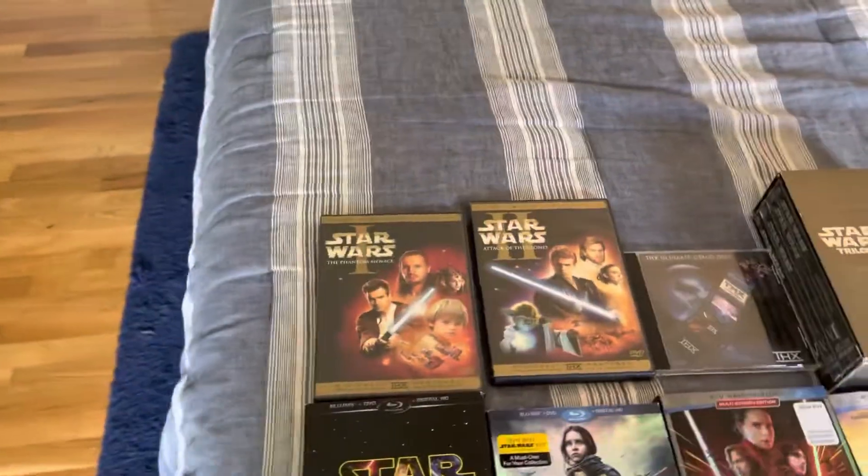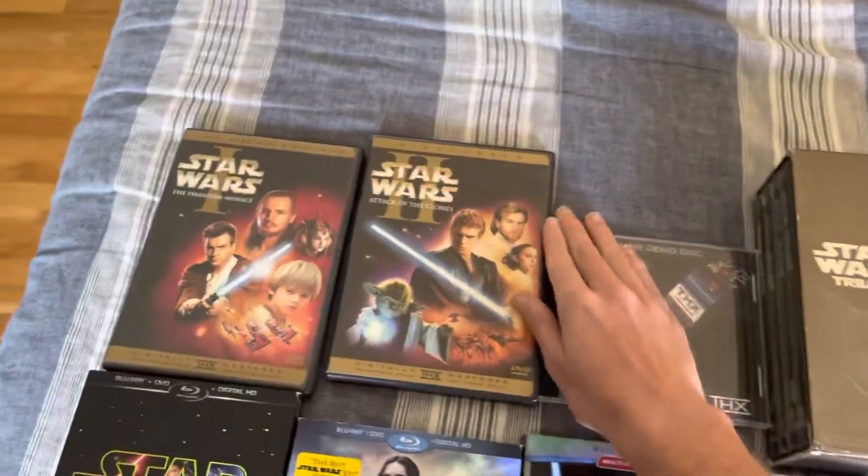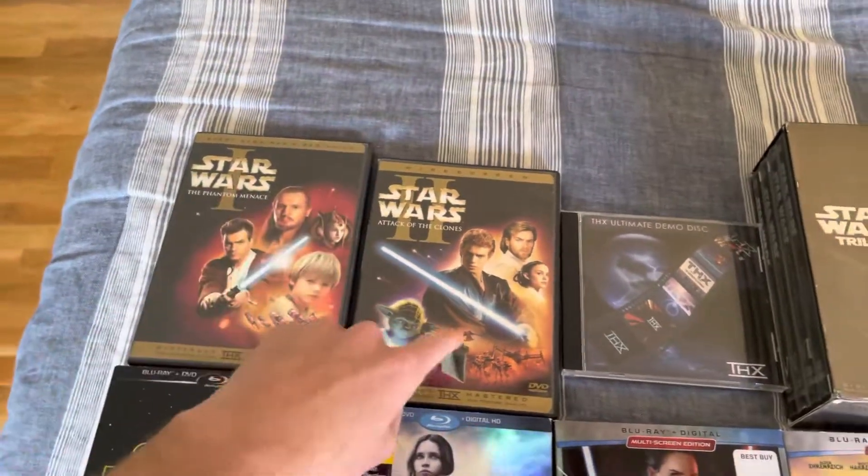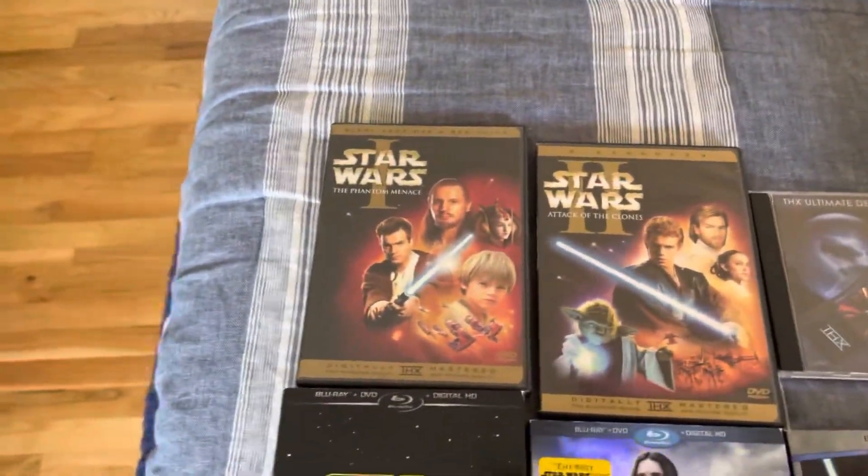So to start things off, in release order, we're gonna go with Phantom Menace and Attack of the Clones. These are the widescreen versions here.